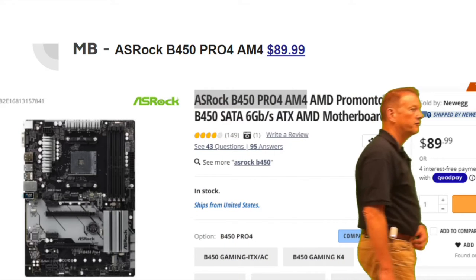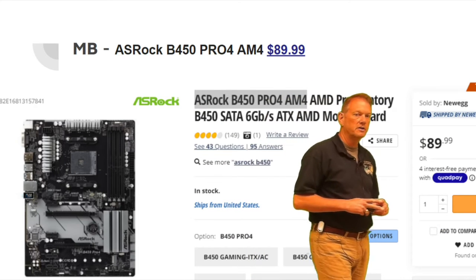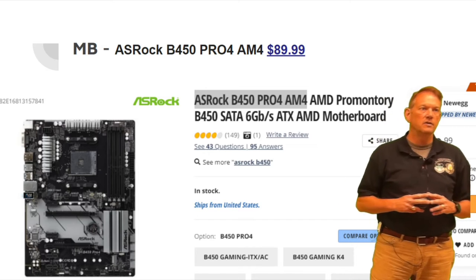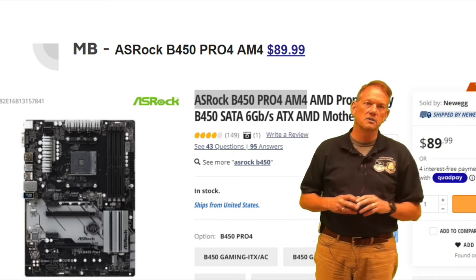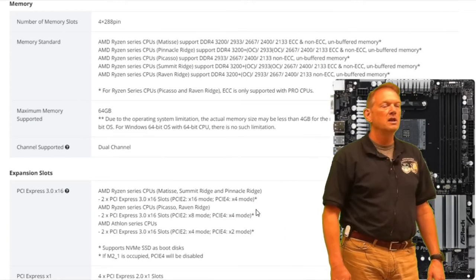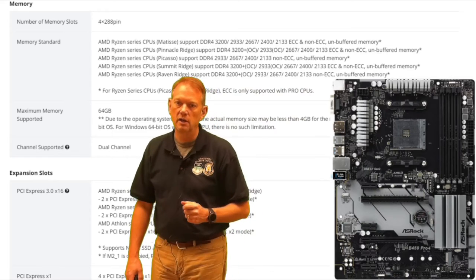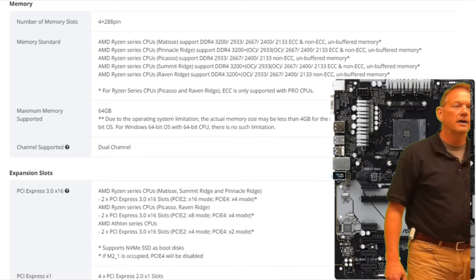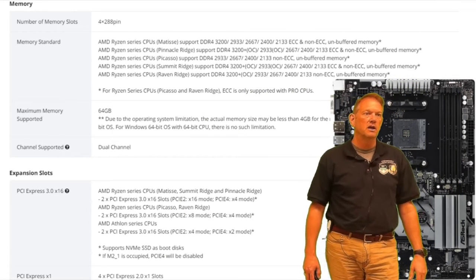For the motherboard, we're going to build from the most important part up. The motherboard is an ASRock B450 at $89.99. The pre-built doesn't specify its motherboard. This board supports up to 64GB of RAM and has a ton of expansion slots including M.2 slots. The memory I'm presenting is DDR4-2667, because it's compatible with every Ryzen processor listed at a non-overclocked speed — I could go 3000 like the pre-built, but I'm not going to.